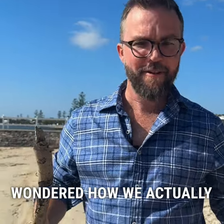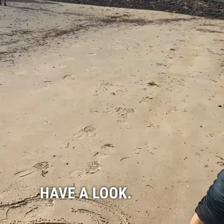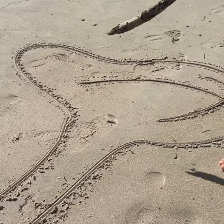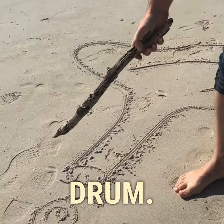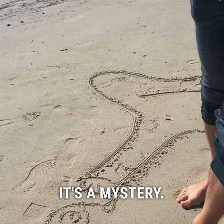Have you ever wondered how we actually hear? Well let's have a look. We all know this outer part of the ear — it's responsible for funneling sound down our ear canal to the eardrum, but after that, for a lot of people, it's a mystery.